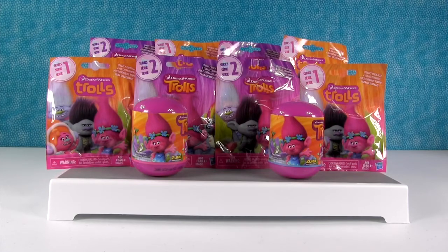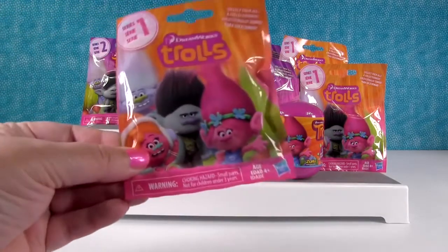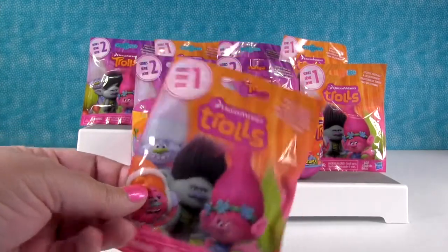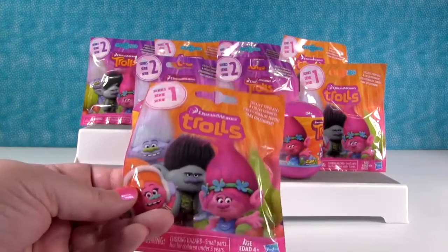Hey guys it's Shannon and Paul and I think Paul should grow some hair that looks like one of these trolls. What do you guys think? That would be very silly. If you've seen any of our toy hunting videos you know Paul has super short hair, so if you think he should grow his hair like that leave the video a thumbs up.